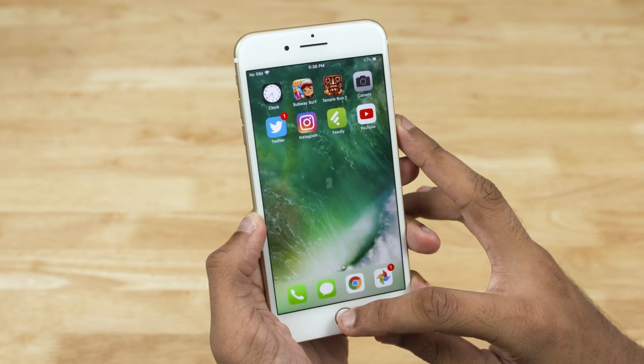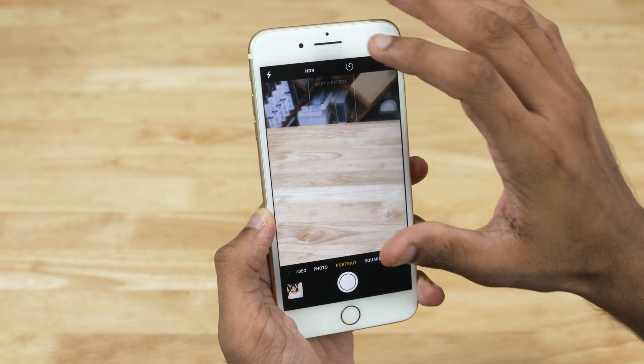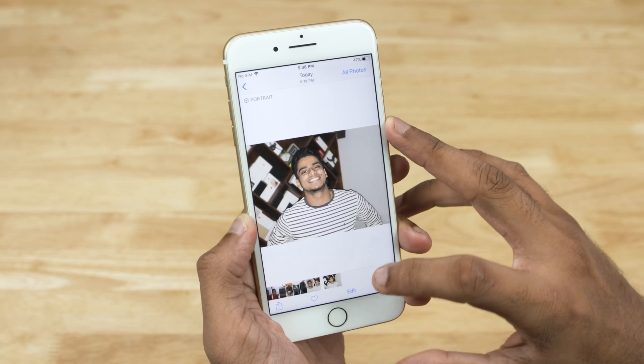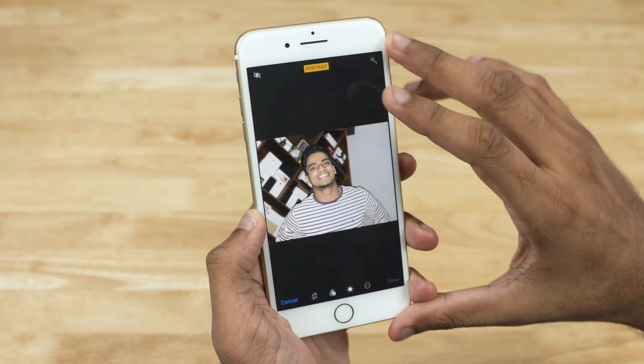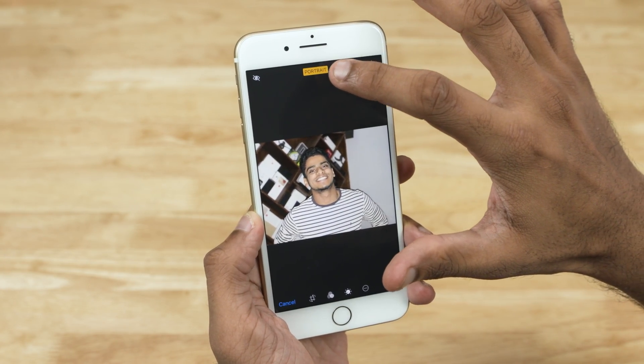Another welcome addition is the ability to use HDR or LED flash in portrait mode. Yes, iOS 11 lets you do that, and the execution is just as good even in poor lighting conditions. The depth information also gets stored along with the picture, so we can now remove the bokeh effect in the Photos app after clicking the picture. Just tap Edit and toggle the Portrait option.